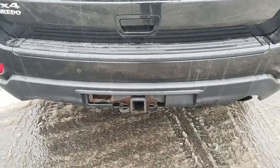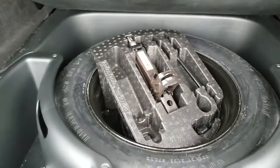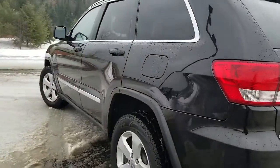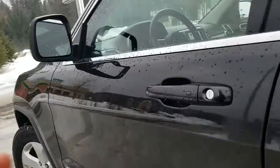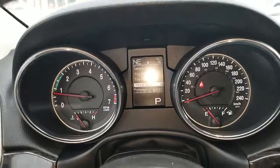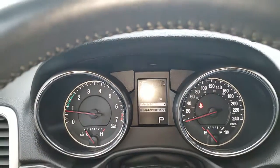It's got a factory installed trailer hitch. It now has 173,000 kilometers.